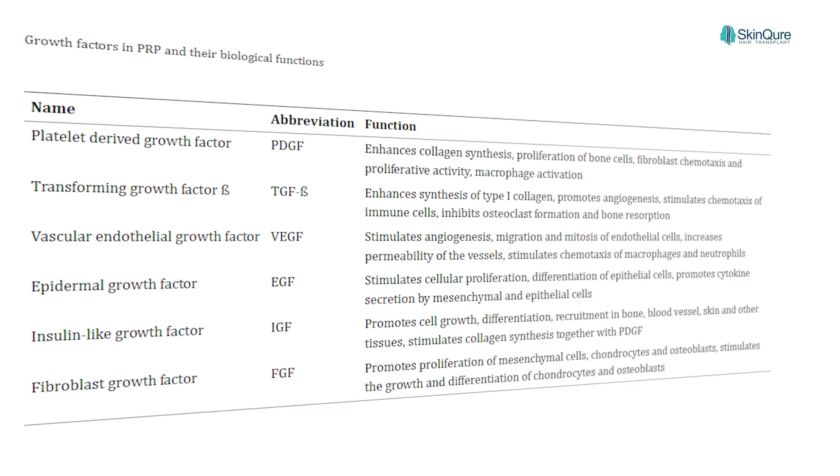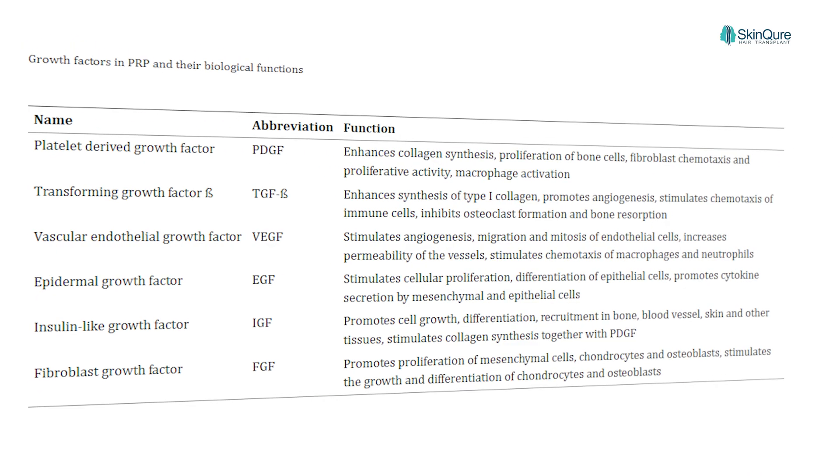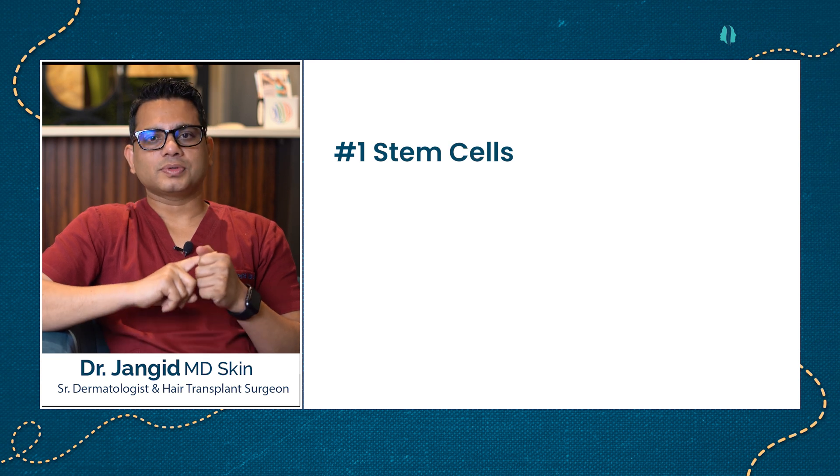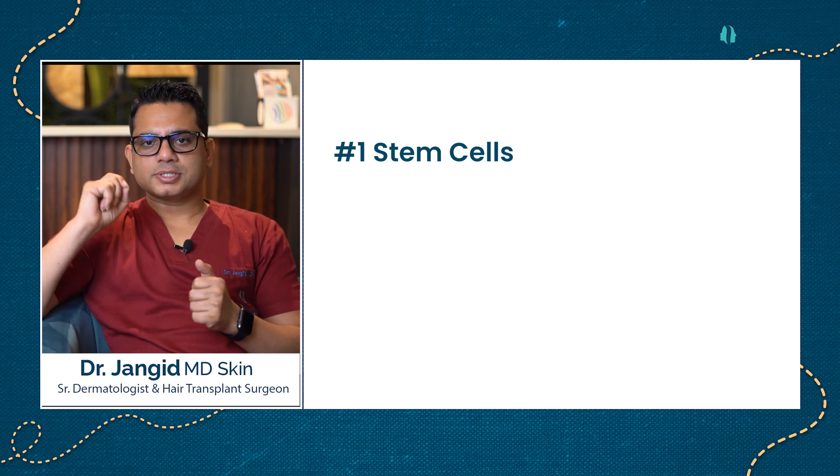PRP is effective because it contains certain growth factors. There is a list of growth factors — as you can see here — and these growth factors act especially on the hair follicle. PRP works on the hair through three main mechanisms.